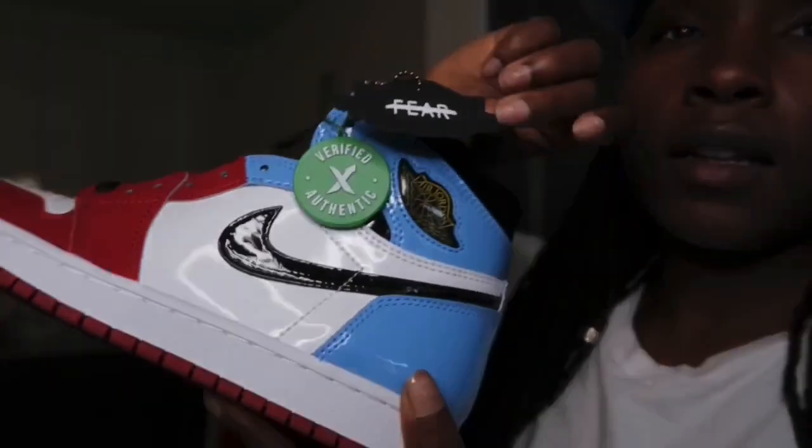They also give you the little tag — it marks out the word 'fear' — and it has the quote on it again: 'Limits, like fears, are often just an illusion,' with Michael Jordan's signature.